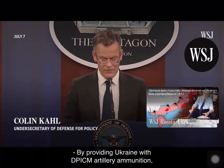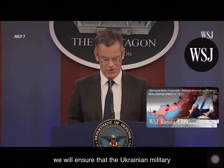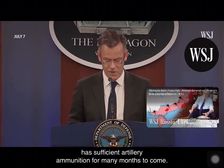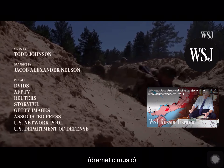By providing Ukraine with DPICM artillery ammunition, we will ensure that the Ukrainian military has sufficient artillery ammunition for many months to come.